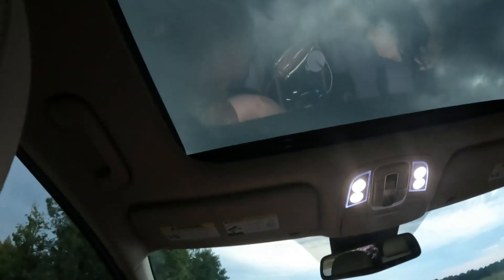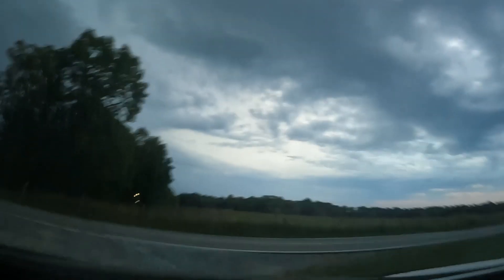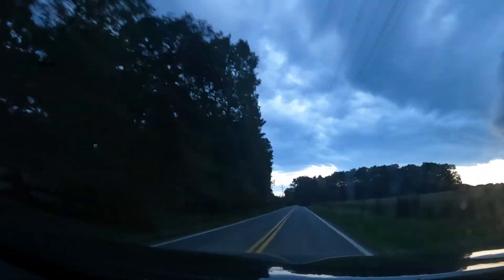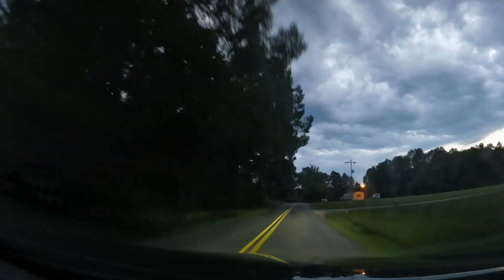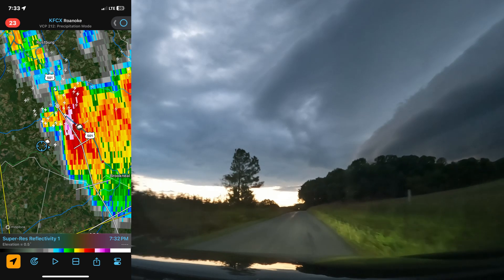That hit a power line — power line, power line, power line. The rotation's heading right towards us.